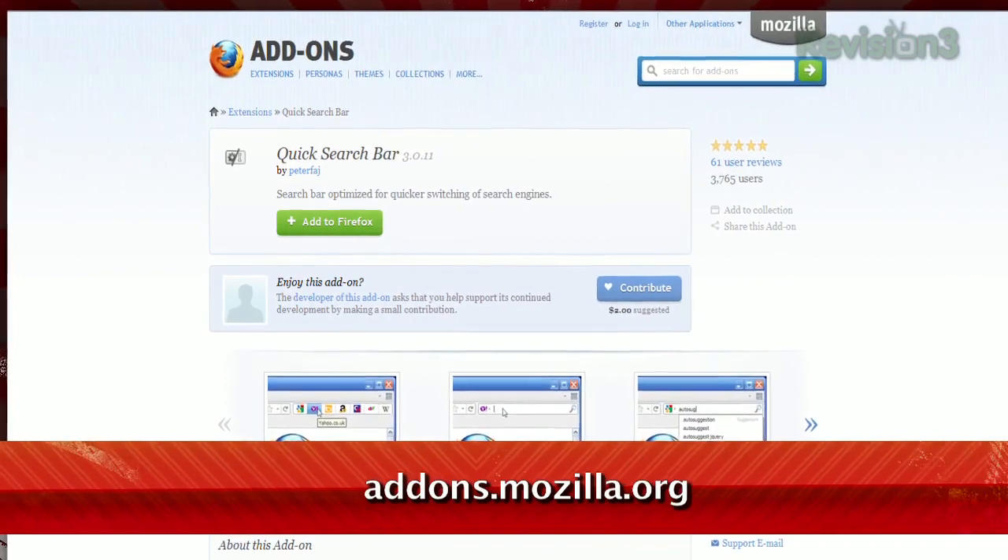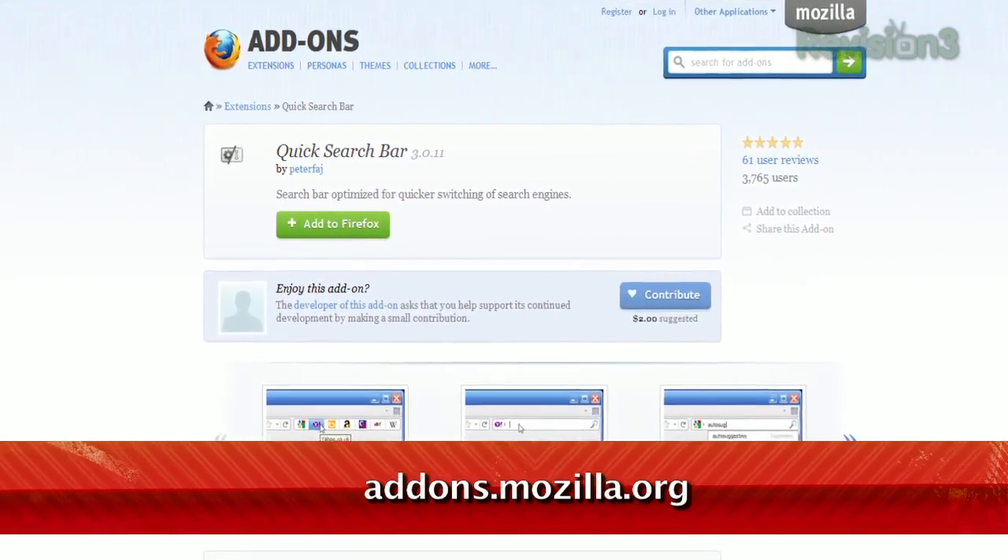Firefox has a built-in search toolbar that lets you search the net just by typing your word or phrase in that field. And while you can switch to different search engines with the drop-down menu, I have an easier way to choose the search provider you want. It's an add-on called Quick Search Bar, available at addons.mozilla.org.